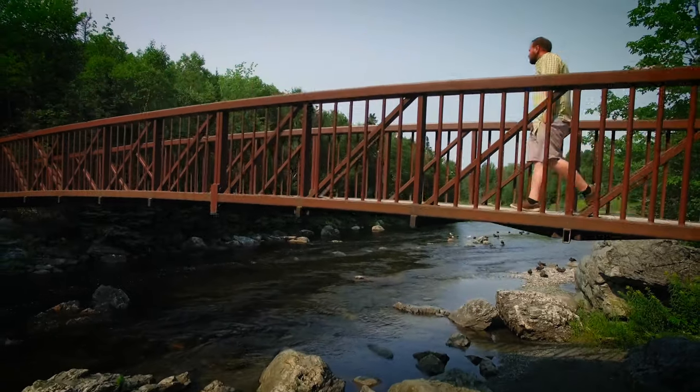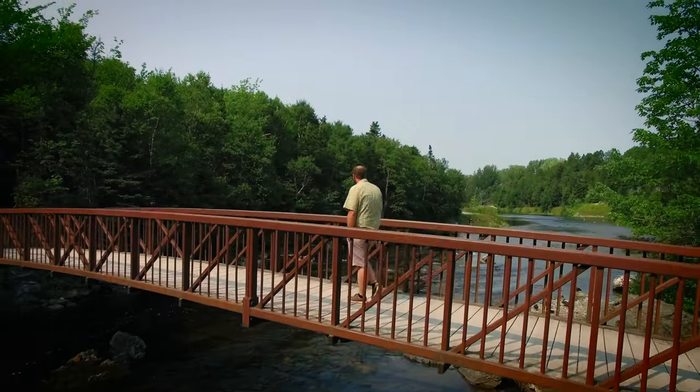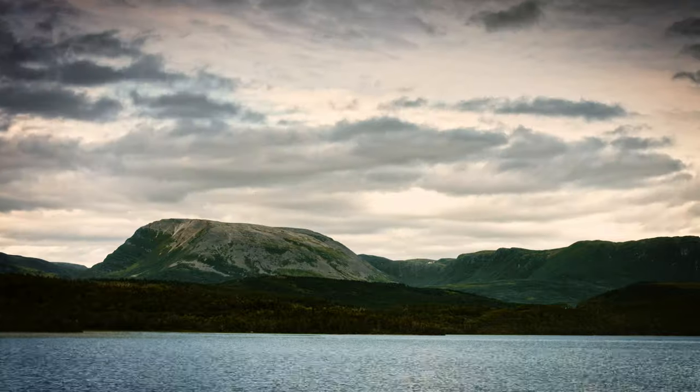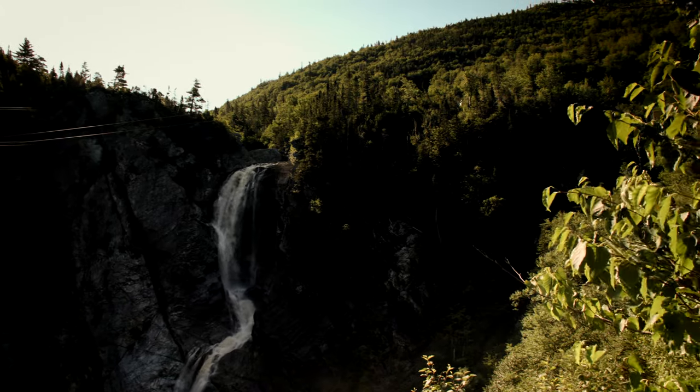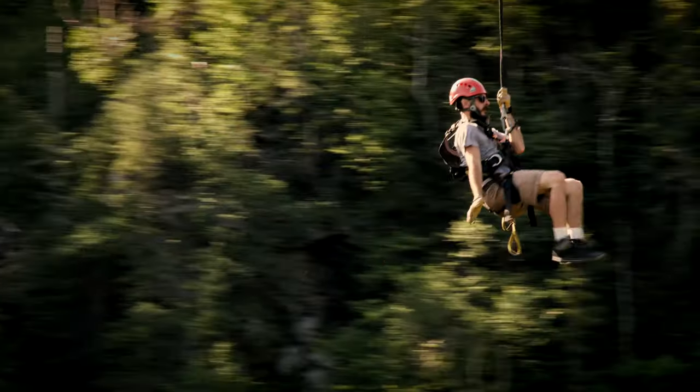And remember, since you'll be attending Grenfell campus, you'll have access to countless hiking and walking trails, Gros Morne National Park, Marble Mountain, as well as countless other amenities all within your backyard. While living on campus you have the opportunity to participate in on-campus activities, enjoy off-campus life, and meet the people that you'll remember forever.